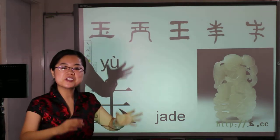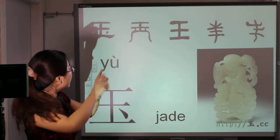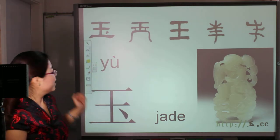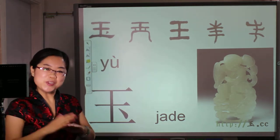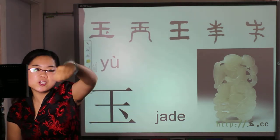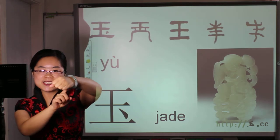Now you can distinguish wáng and yù. One without the simple dot, and the other one has the simple dot here. Today we learned a new character yù, which means jade. If you cannot remember, I'll show you my bracelet again — this is yù.